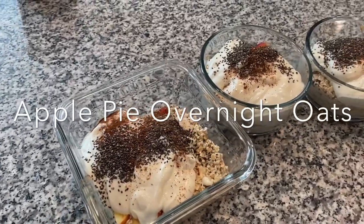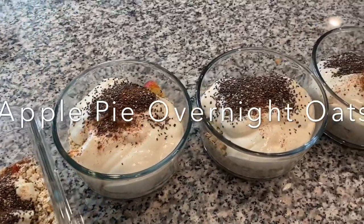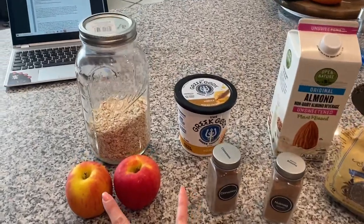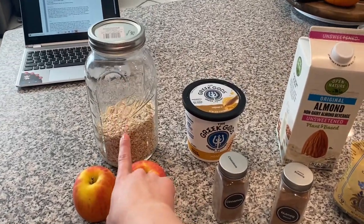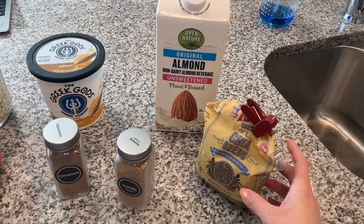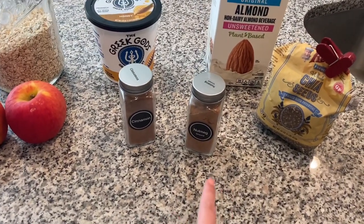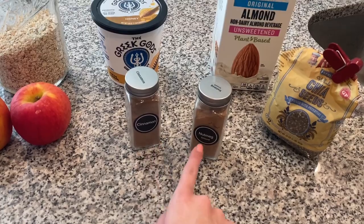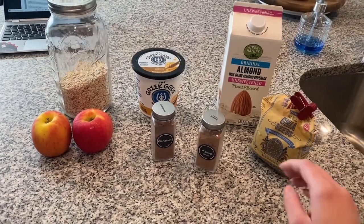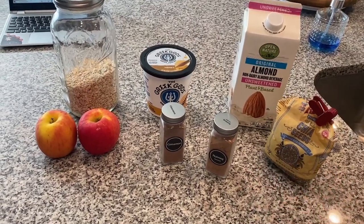Let's start with these apple pie overnight oats. This recipe is courtesy of my friend Kristen — she says they're really good, and she wrote down her recipe exactly for us, so I'll have it linked down below. All you need are apples, quick oats, honey, Greek yogurt, almond milk, chia seeds, apple pie spice — but I don't have apple pie spice, so I just have cinnamon and nutmeg as a substitute. You can also swap out different kinds of milk or omit the chia seeds.